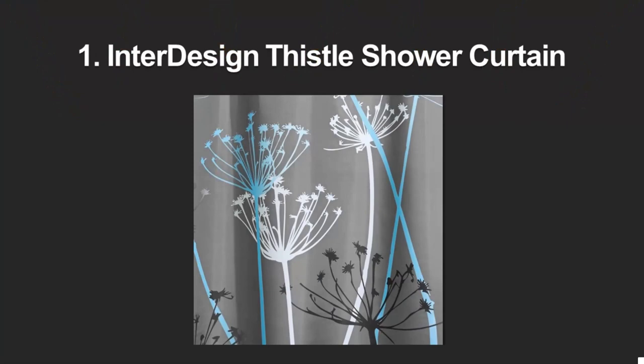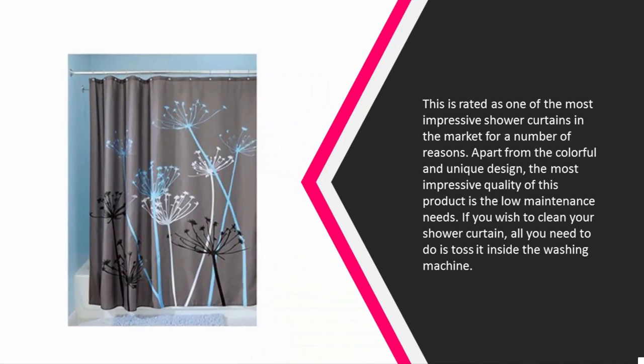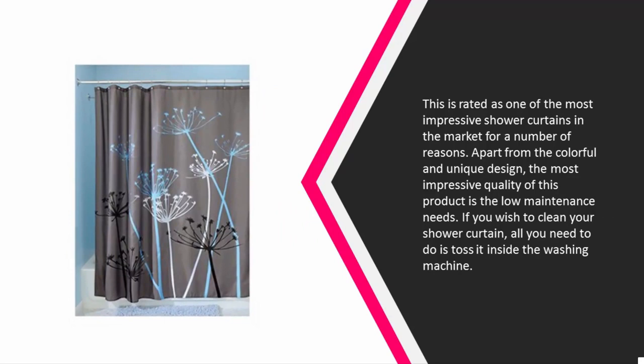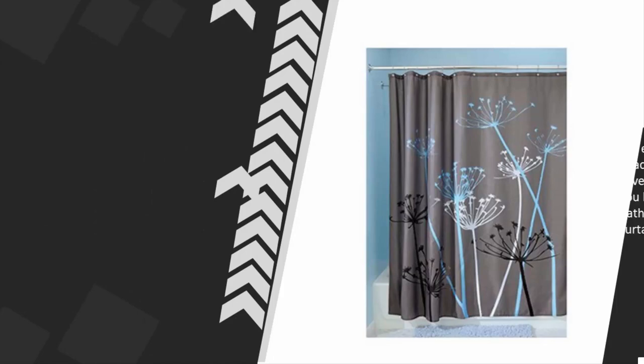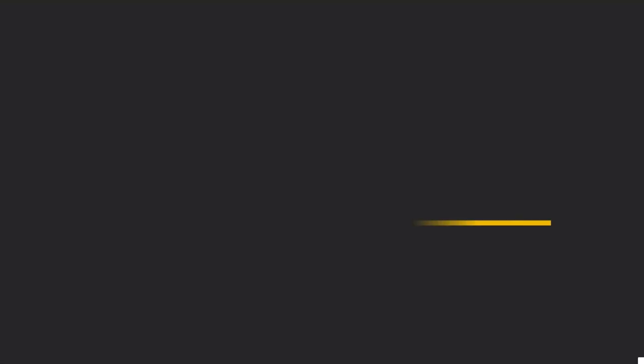Coming in at number one: this is rated as one of the most impressive shower curtains on the market for a number of reasons. Apart from the colorful and unique design, the most impressive quality of this product is its low maintenance needs — if you wish to clean your shower curtain, all you need to do is toss it inside the washing machine. This 72x72 inch shower curtain will enable you to have a bath in peace since it is big enough to cover your showering area. If you have a modern styled bathroom, this particular shower curtain will fit in perfectly.